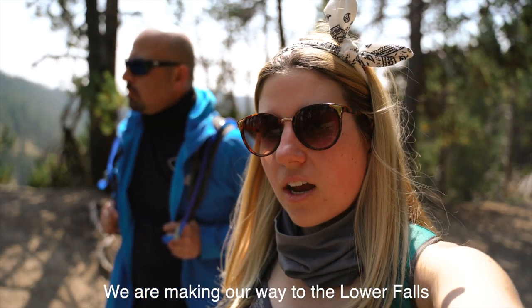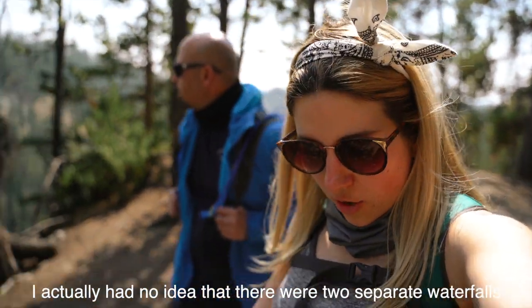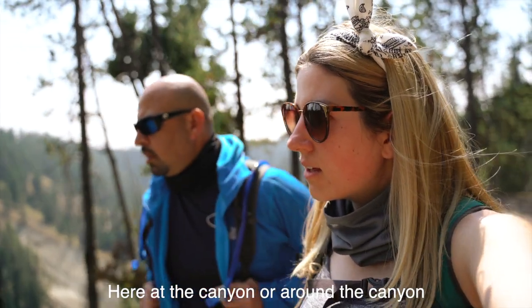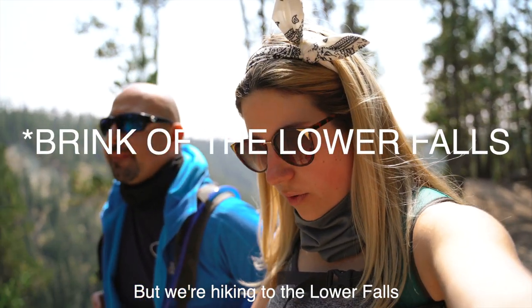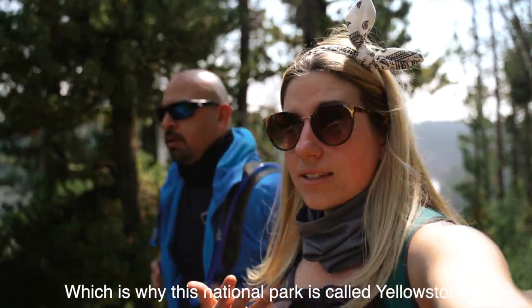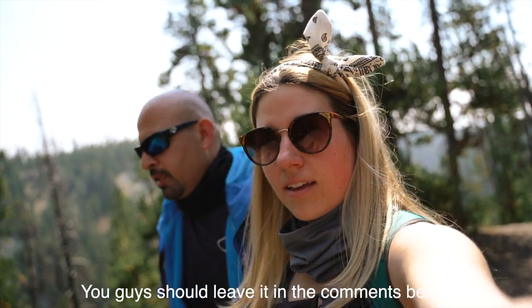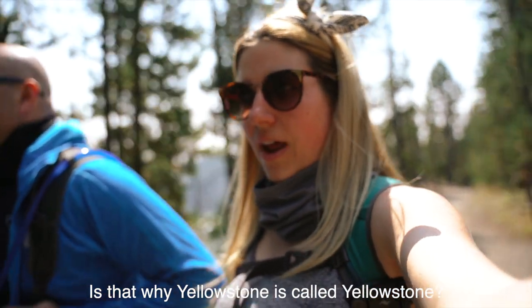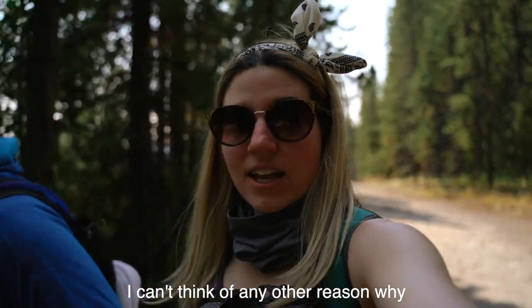We are making our way to the Lower Falls, which is the big one. I actually had no idea that there were two separate waterfalls here at the canyon. We're hiking to the Lower Falls, which is that big one surrounded by the Yellowstone — which is why it's called Yellowstone National Park. Is that why Yellowstone is called Yellowstone? I'm pretty sure it is. It would make sense. I can't think of any other reason why.